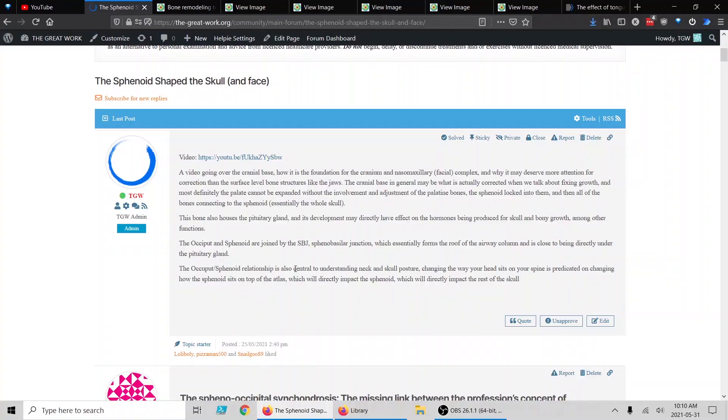Hello folks, this is Karan here from The Great Work with another scientific literature review. Before we get into that, two quick updates.